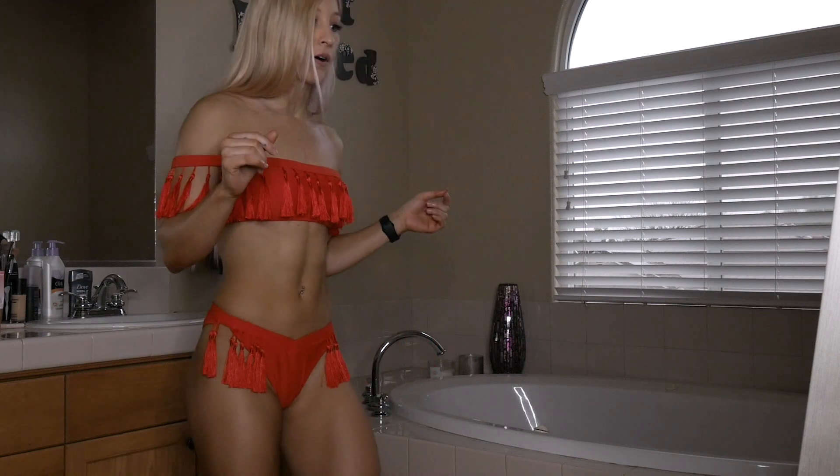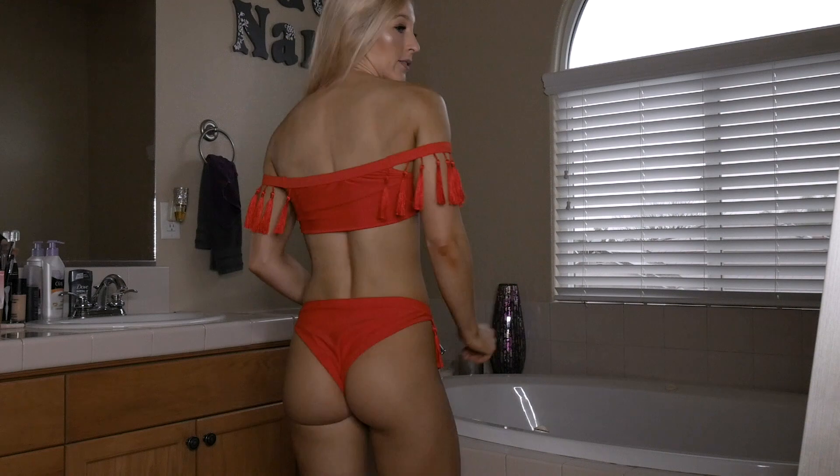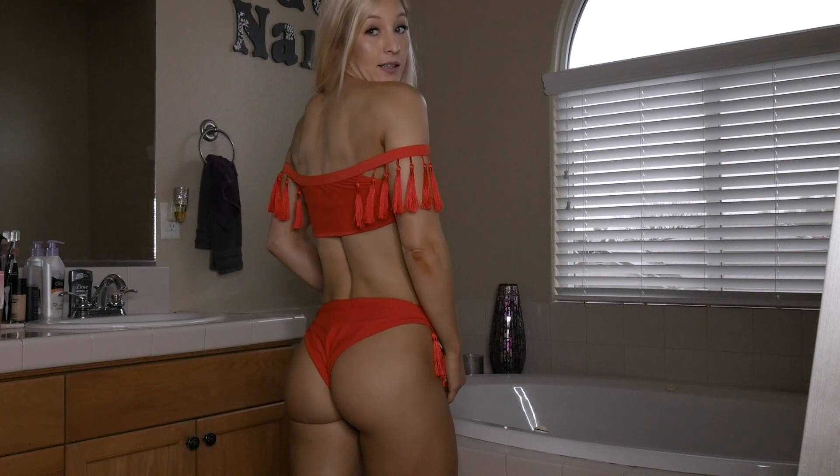I bought five bikinis from SHEIN and it was about $52, so it came out to $10 a swimsuit, which is not bad at all. I'm wearing a size small — I am 5'2" and about 111-112 pounds, and this is the small.